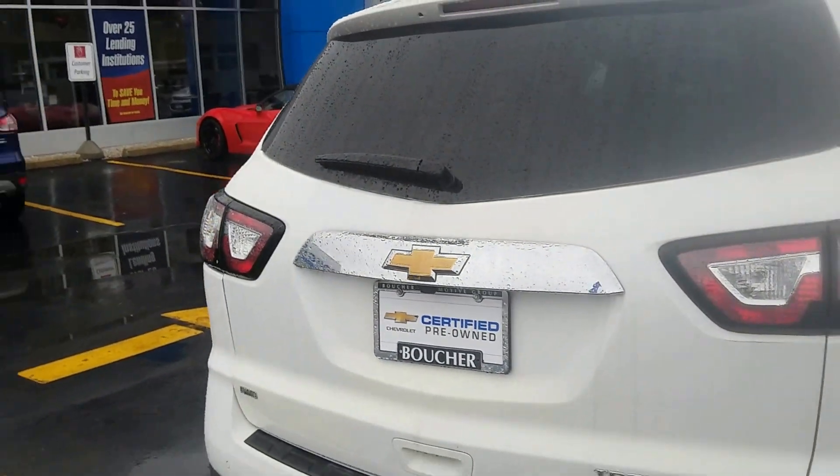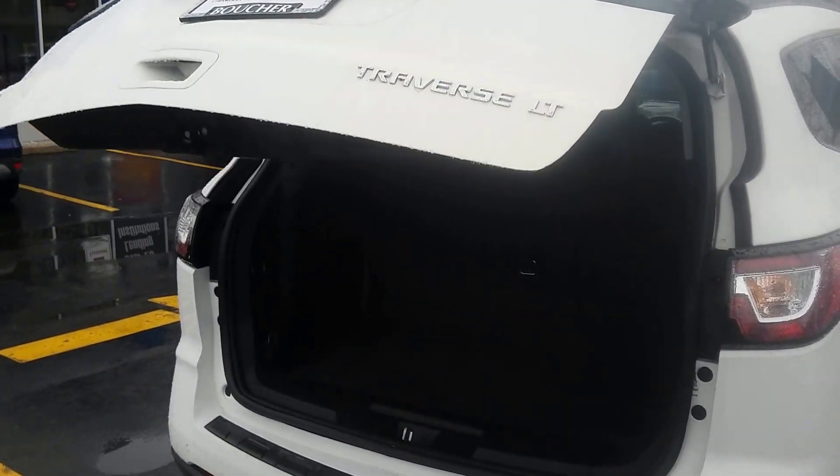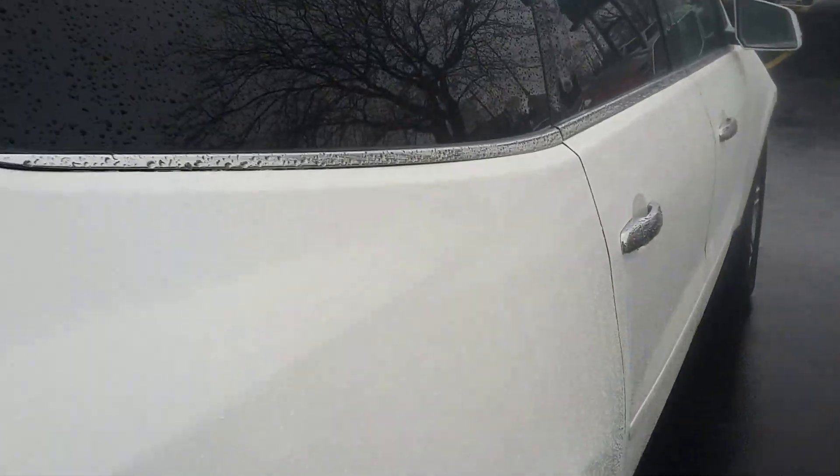We have our power liftgate in the back here with the adjustable feature. If we go inside, we've got our leather seating and our DVD player.